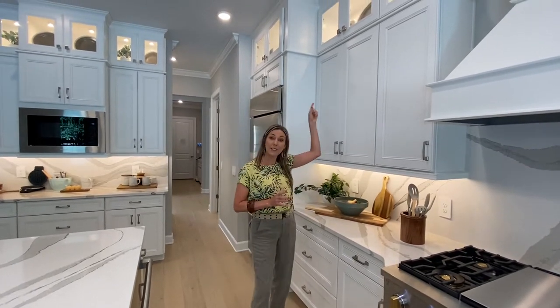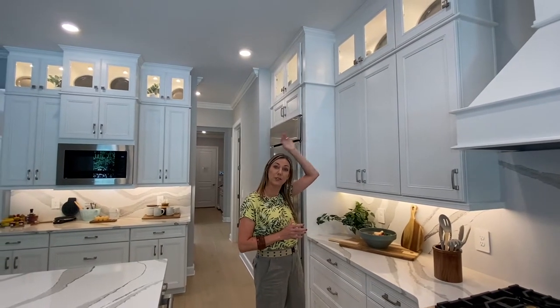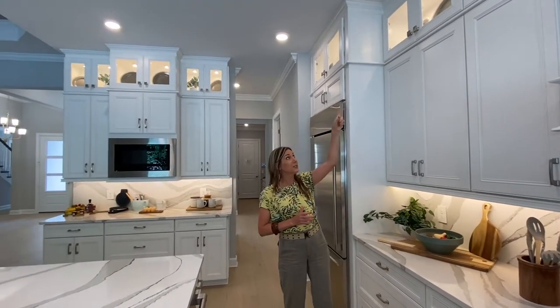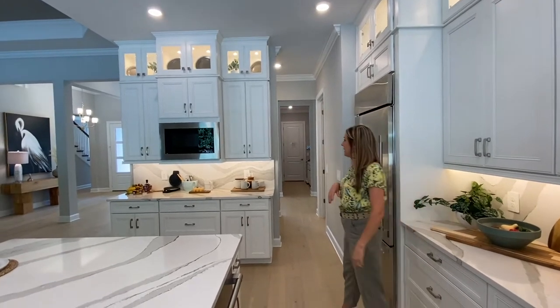Do you hate dusting but love putting things on display? That is why you have glass-covered cabinets. I love how these go all the way up to the ceiling — no dusting the top of your cabinetry. They have every single cabinet lined with beautiful glass cabinets all the way to the ceiling.